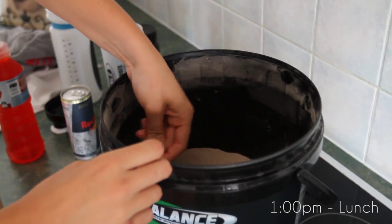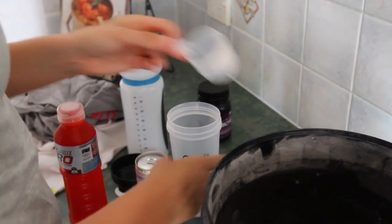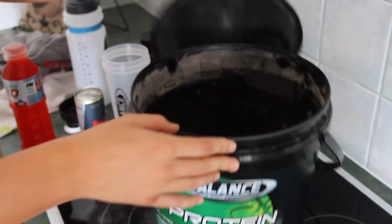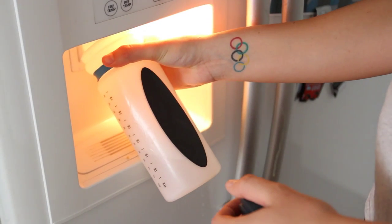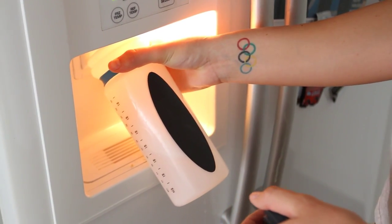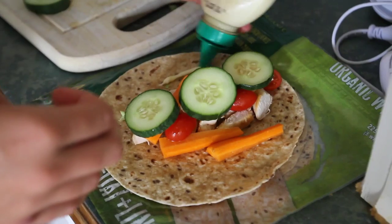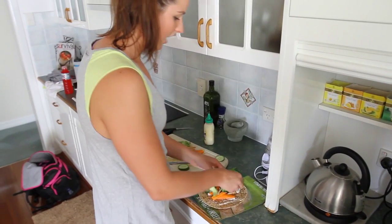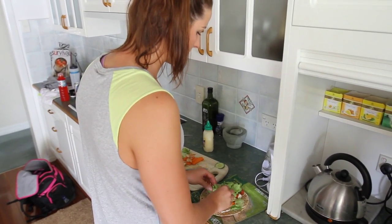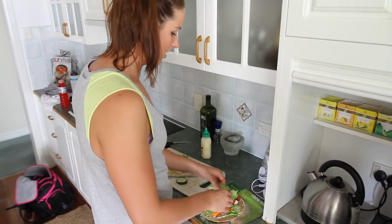Nutrition is a very important part of swimming — if not the most important part. It's part of recovery and just being able to back up each and every session and give a hundred percent. I follow quite a strict eating plan to make sure I get as many nutrients as I need to finish off all my sessions to the best of my ability. I use Balance Sports Nutrition products to help me recover from those sessions.